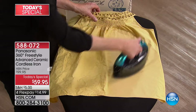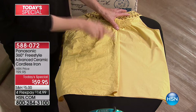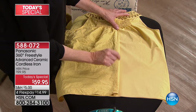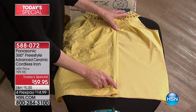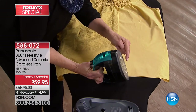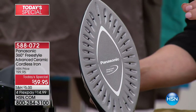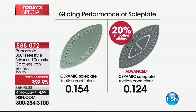Look at those results — truly amazing. The reason you're seeing that fast, easy result is the advanced ceramic soleplate and 1500 watts. If you're not getting that result at home, step up to a 1500-watt power iron. Look at this soleplate — it says 'advanced ceramic,' 32 vents, it is powerful. The glide is like butter, really smooth, and it's 20% smoother gliding.